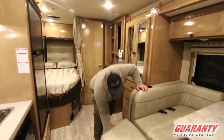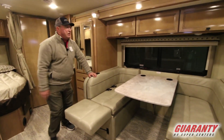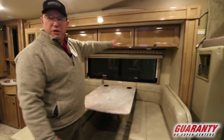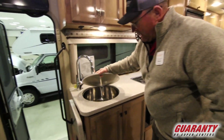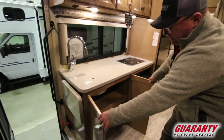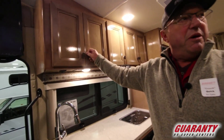We've got an extension here so if you have other people in you can get a little more seating. Nice dinette with storage here. Two burner stove, microwave convection down below. Nice big rounded stainless steel sink. Plenty of storage down below for a garbage can or anything else you want to put in there, and storage up above.